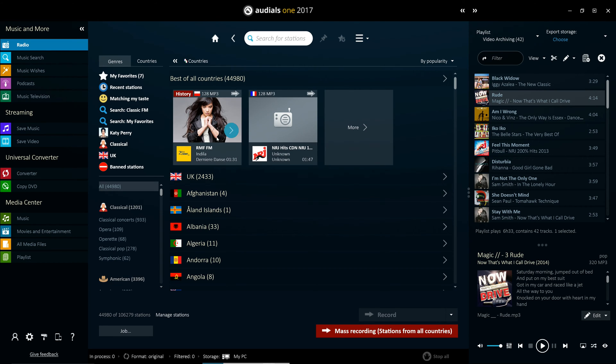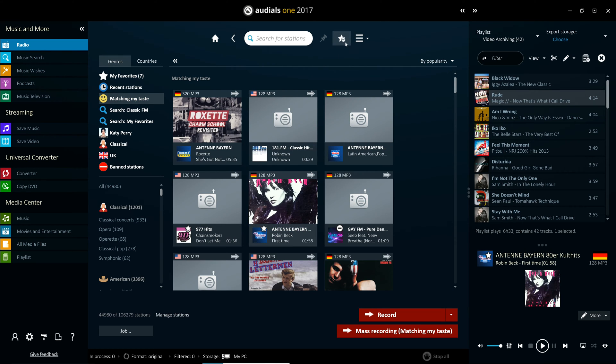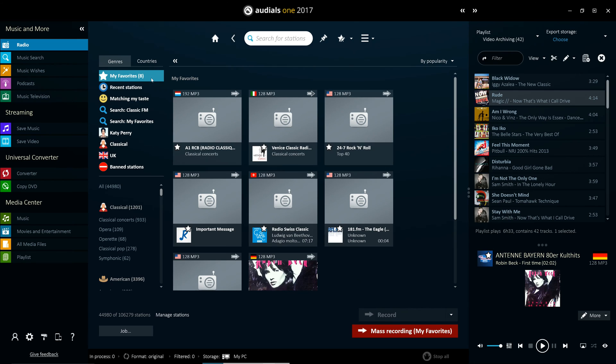There are several features that help to personalise your experience. The 'Matching My Taste' feature tracks your activity in Ordeals and locates radio stations that correspond to your music taste. You can also add your favourite stations to a favourites list and pin artists and genres you like to the home screen, thus having direct access to the radios that are playing them.